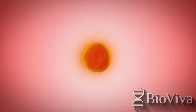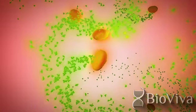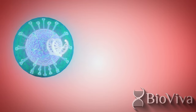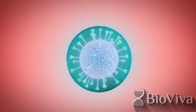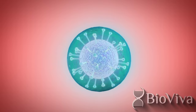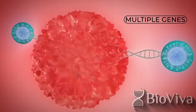Gene therapy works by enhancing the body's natural biological ability to fight disease by enhancing the cell's ability to create the proteins it needs within the body. CMV can carry more genetic payload than traditional gene therapy delivery methods, allowing BioViva to treat complex diseases such as aging. With BioViva's CMV vector, the company can deliver larger genetic payloads — bigger payloads mean more genetic material and the potential to deliver multiple genes at once, creating a better precision medicine effect.